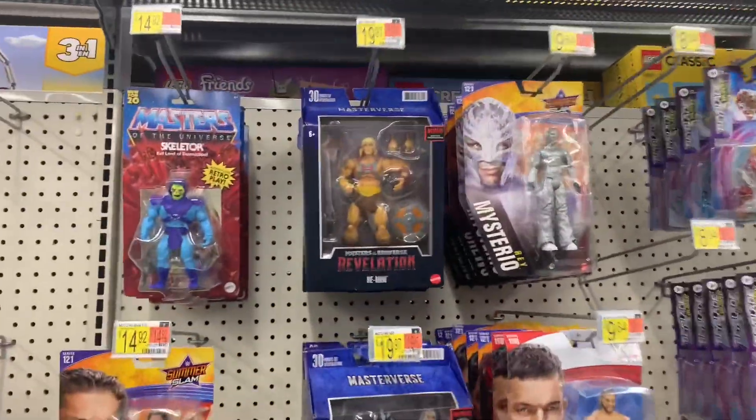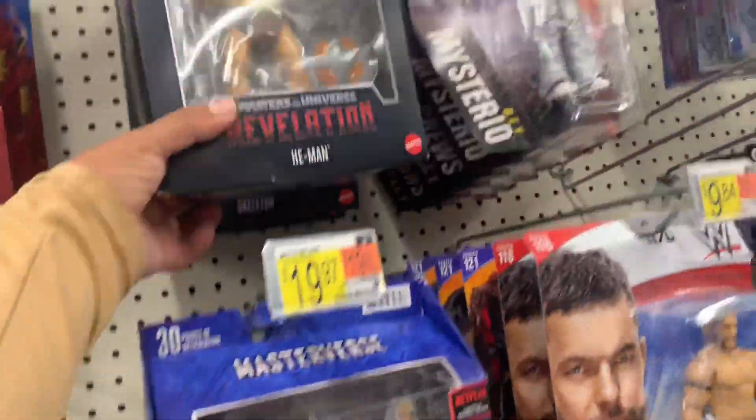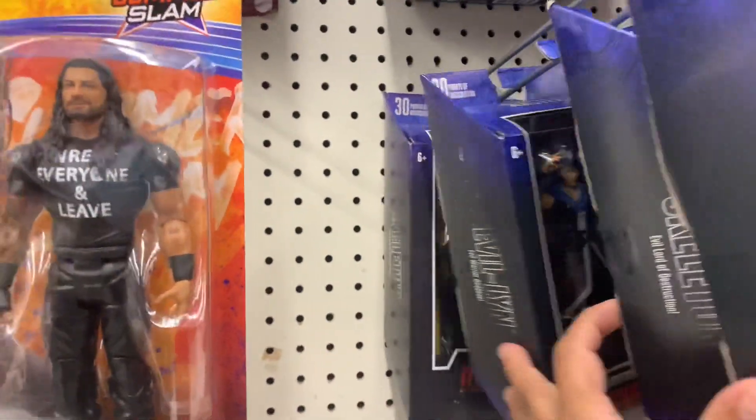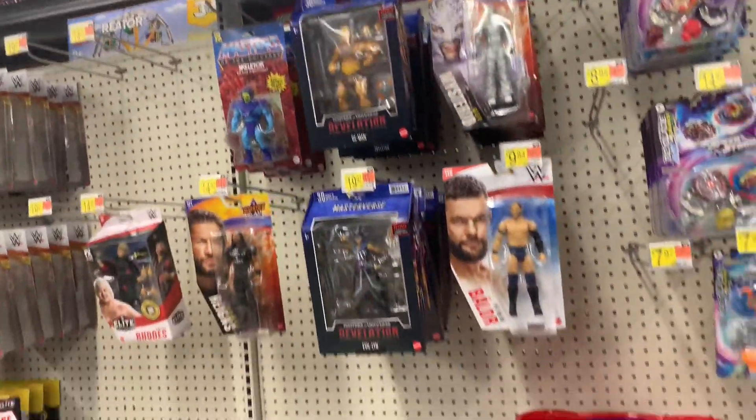Oh, they have He-Man! He-Man Evil — and they also have Skeletor. Yeah, He-Man Evil and then Skeletor. I'm lost, man, but I mean that's better than other stores.